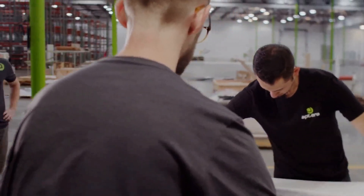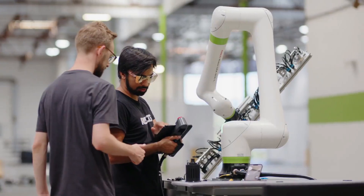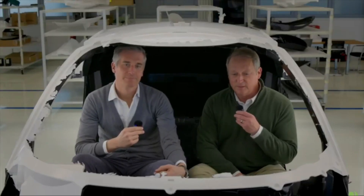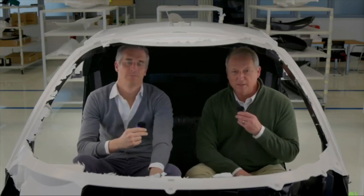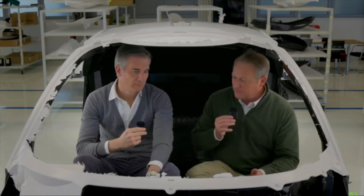One of the most significant challenges for Aptera is scaling up production to meet the anticipated demand. The company's partnership with U.S. Capital and strategic investors is crucial in this regard, providing the necessary funding to complete their factory build-out and streamline production processes. The goal is to transition from limited production to full-scale manufacturing, ensuring that vehicles are delivered to customers promptly.